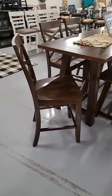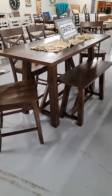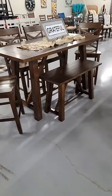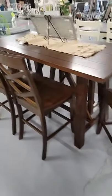We restocked the Renegade dining set in the counter height — this has been one of our top-selling dining sets. You get the table, four counter-high chairs, and a counter-high bench all for one great price. This six-piece set is $849.